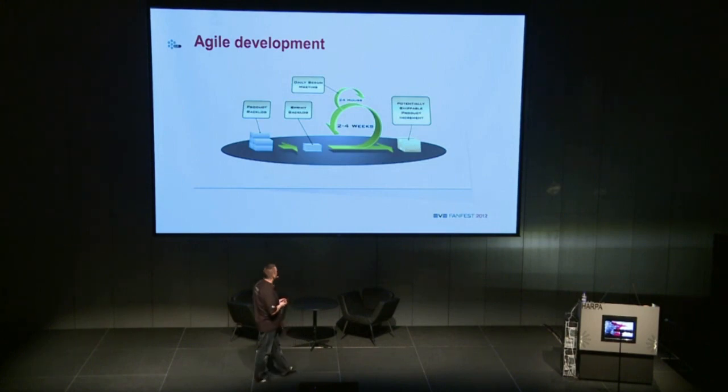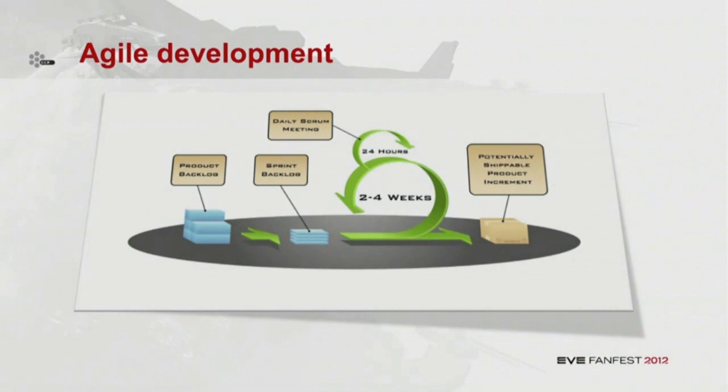When we started discussing this within CCP, people said: what about our agile development process? What's going to happen to that? Well, the thing is that we're not changing the development process — it stays the same. We're just changing the way we think when we're designing things and how we evaluate it. We keep our cycles, we keep our sprints, we keep everything the way it is. We just change the way we work — we change the work methods.